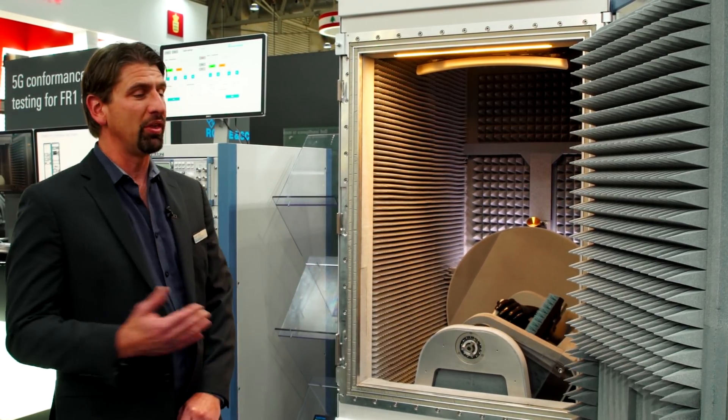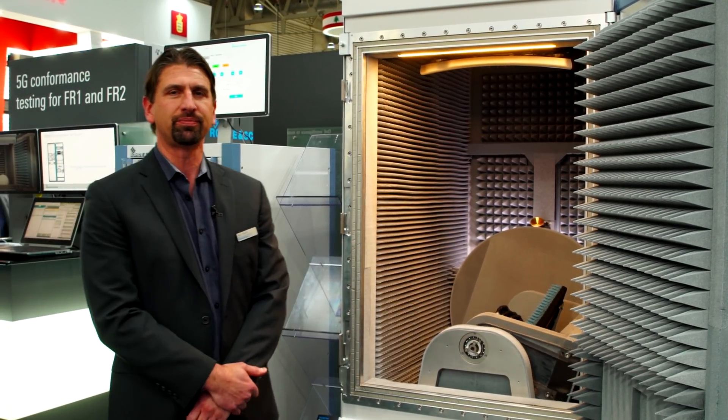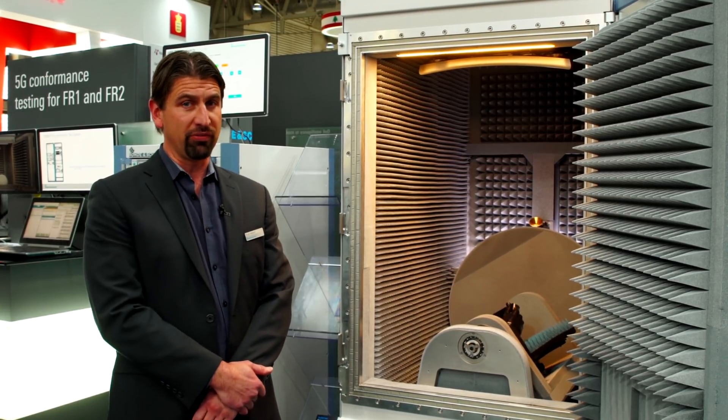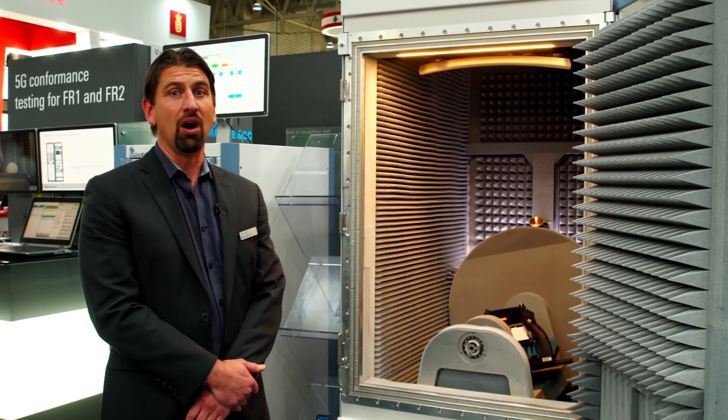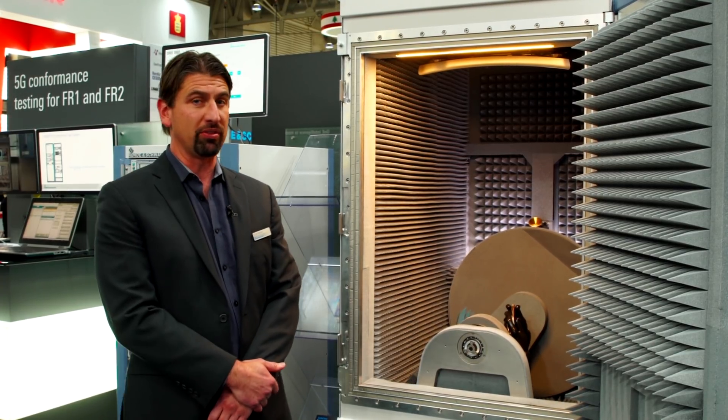Also with the TS-8980 is the ATS-1800C chamber solution. With this solution we're able to cover FR2 RF conformance for 3GPP, RRM single angle of arrival, and CTIA FR2 antenna performance testing.